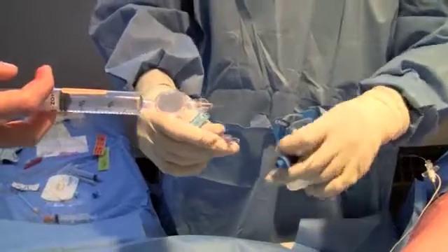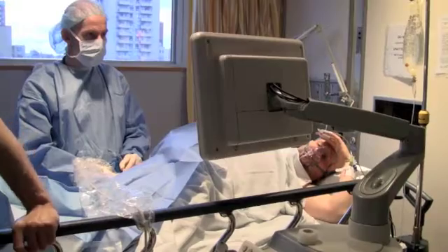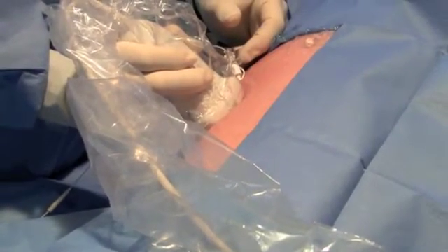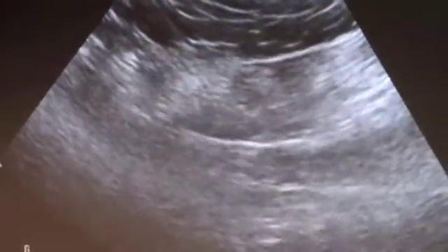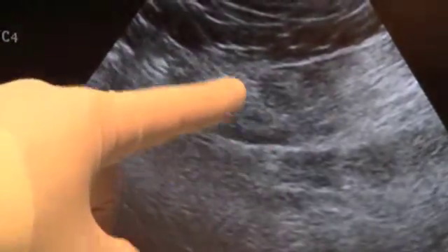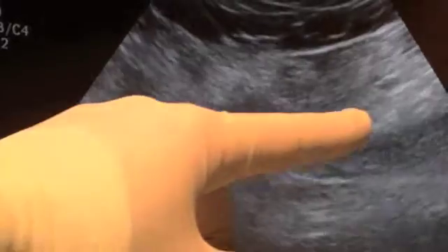The ultrasound guided technique means patients like Stanley will experience less discomfort and bruising and a much smaller chance of more serious complications like nerve injury. We've never been able to see this before with ultrasound. Now we can actually confirm the needle coming down — this is the catheter coming down to the nerve here, you can see that shadow — and then the local anesthetic lying above the nerve, spreading all around it.